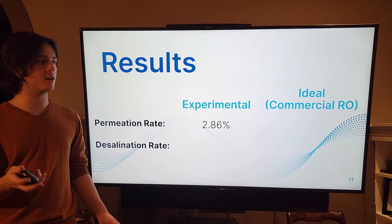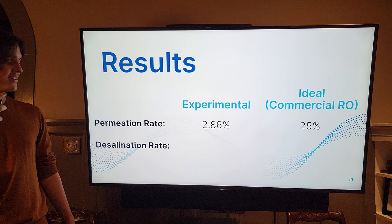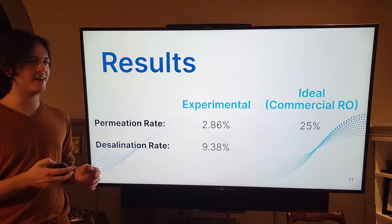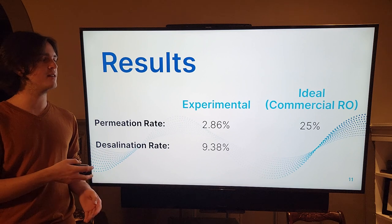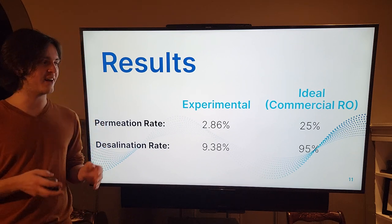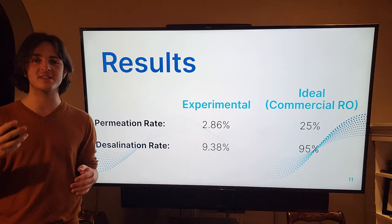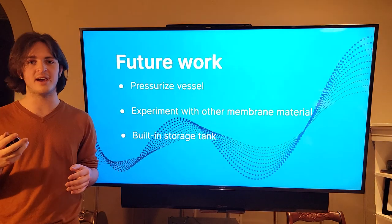Ideally in a commercial RO system the permeation rate would be around 25%. The desalination rate for my project was around 9.38%, meaning about 9.38% of the salt was actually removed — ideally this would be around 95% for a commercial RO system. This doesn't sound the greatest, but I do have ideas for how this can be fixed in the future, and with more time and resources I believe it can be done.